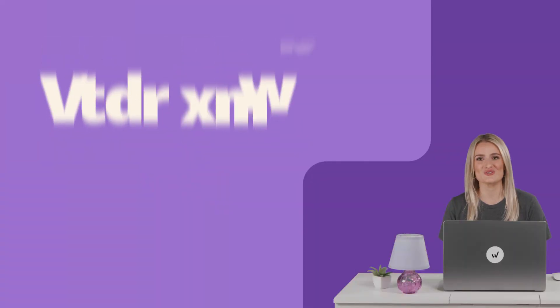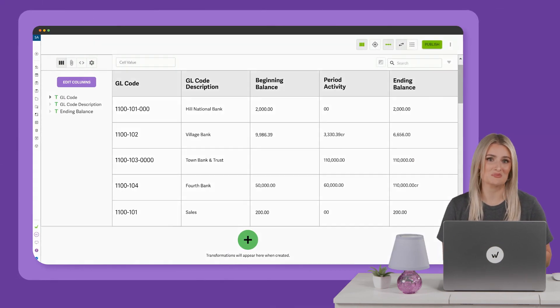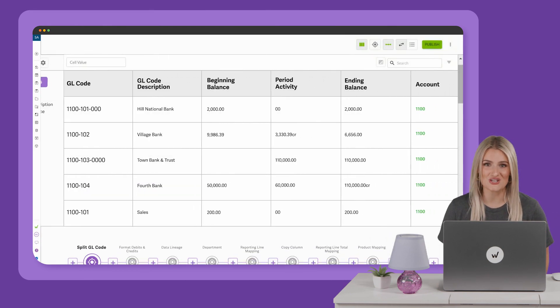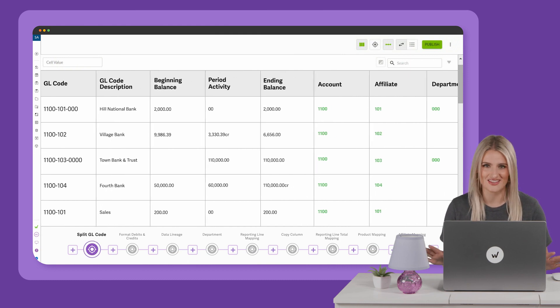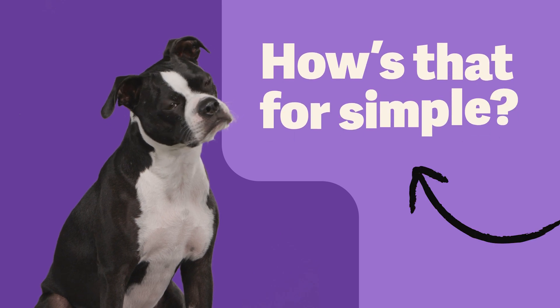You know as well as I do that data doesn't always come in as clean as you would like it. Trust me, we've seen it all. Good news — you can transform that data directly in the Workiva platform too. Simply use our data prep tool to merge, append, calculate, query, round — whatever you need. And every transformation is traceable, because we know transparency is everything when you're dealing with data as important as this. How's that for simple?